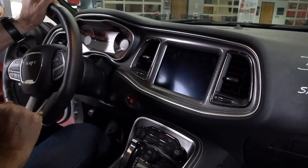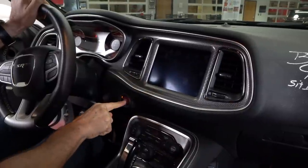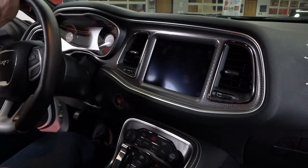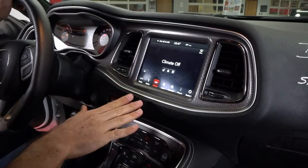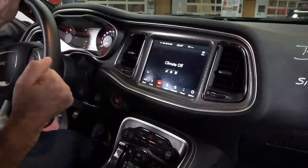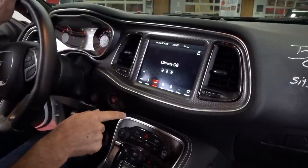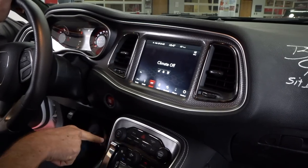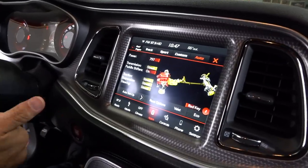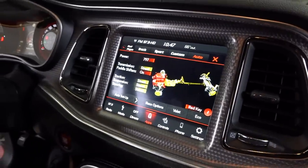When you get to the infotainment setup, this is the 8.4-inch Uconnect system. You fire it up by hitting the bright red button and it comes to life. You get all the amenities: AC controls, ventilated seats, heated seats, and heated steering wheel. Then you hit that SRT button to get into the settings — different modes including Track, Sport, or custom. Hit the performance pages button and you get all your performance data, and I love the machined aluminum look that really goes back to that 1970 Challenger.